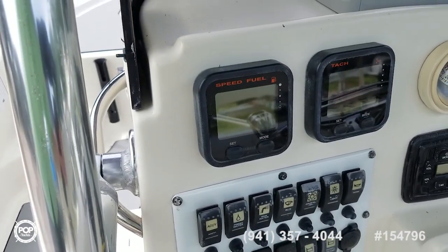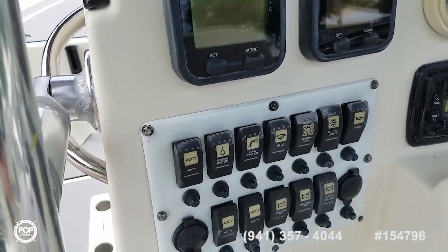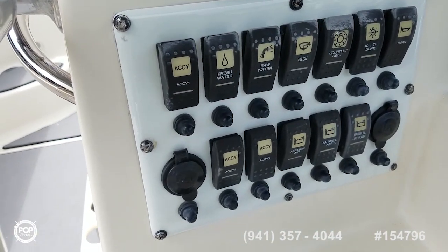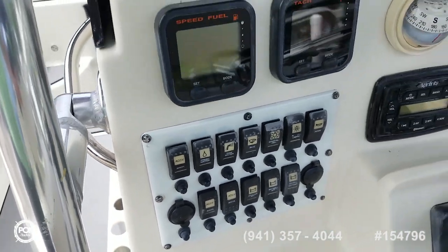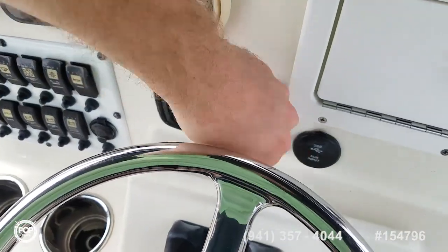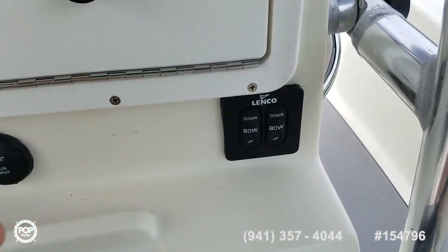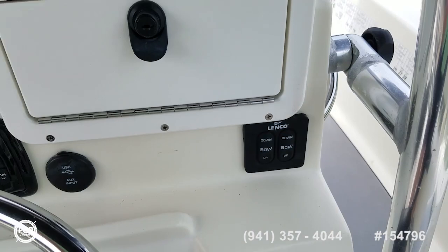Digital Yamaha gauges giving you your tachometer, speed, and fuel readout. And then all your accessory switches right where you need them. Infinity Bluetooth stereo as well as USB and auxiliary input. Depending on load and conditions, you can trim out the ride with Lenco's trim tabs.